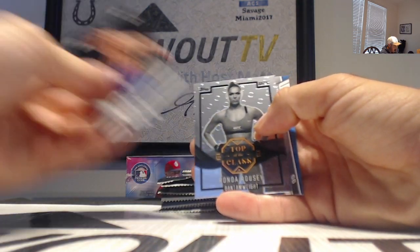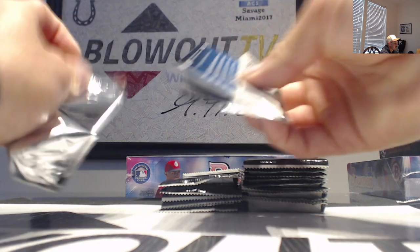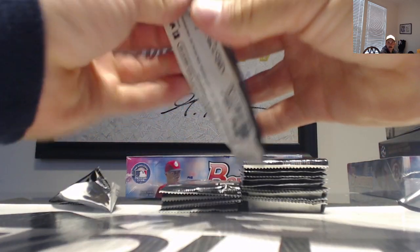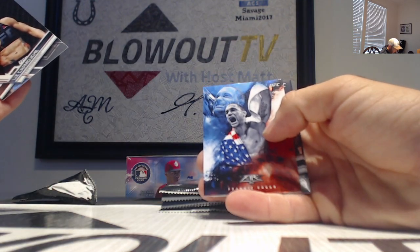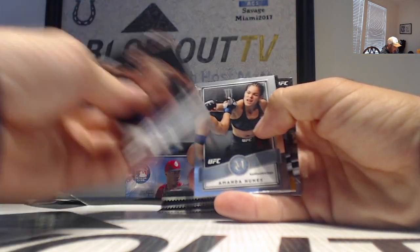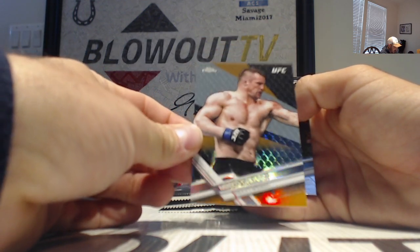Swanson, Ronda Rousey top of her class. Then we've got number 275, a Michael Chissia blue parallel. Demetrius Johnson face flyweight, and this was a Johnny Hendricks refractor. Then Frankie Edgar USA flag, Amanda Nunez.